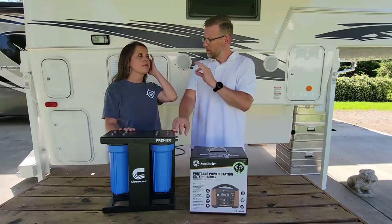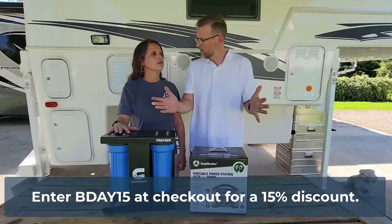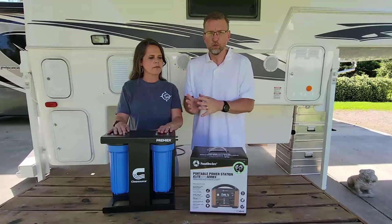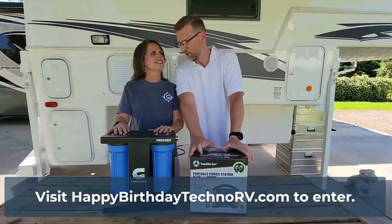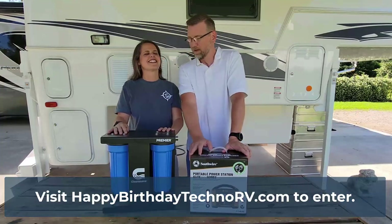Don't forget to check out our discounts online for this month — it's in the email below. We've got 15% off on almost everything. Congratulations to the winner. We will see you next week where we will give away the SouthWire Portable Power Station, another new product for Techno RV. We hope you're all having safe travels. Happy birthday to Techno RV, and we'll see you next week.